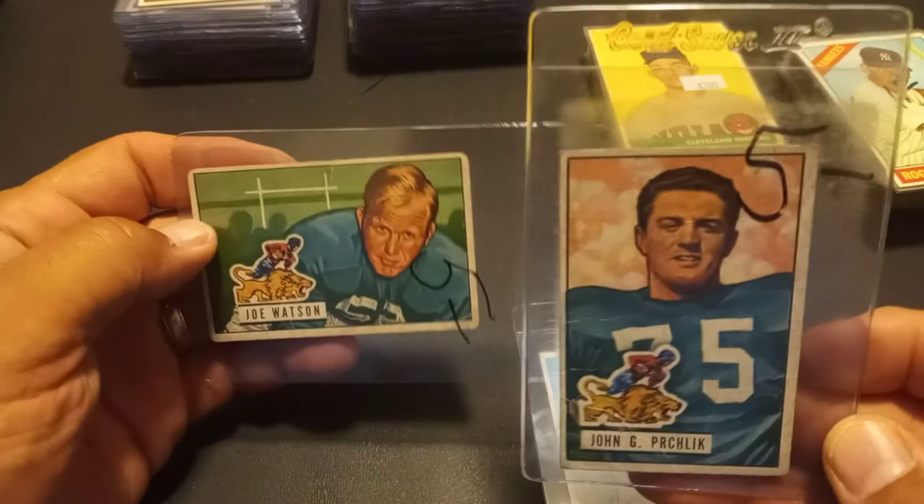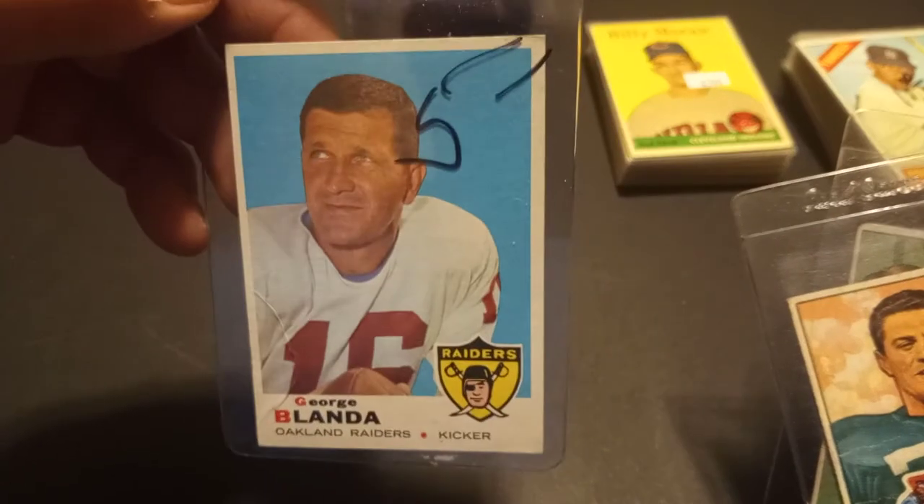I also picked up these little couple football player cards that were in the $5 box. I think I paid $12 for all three.